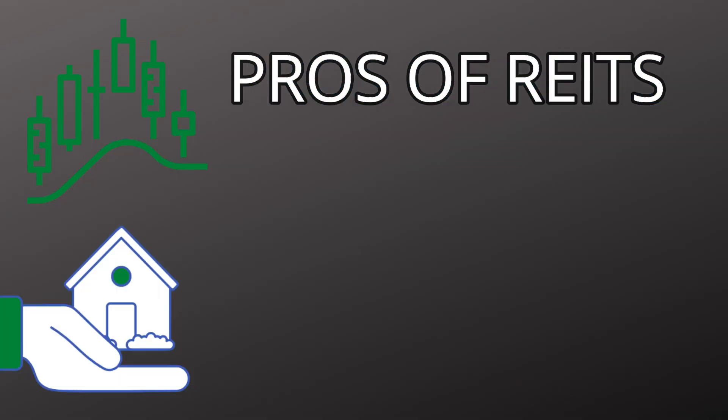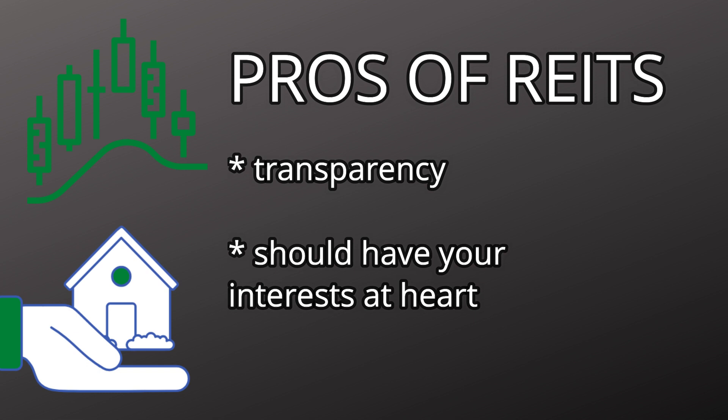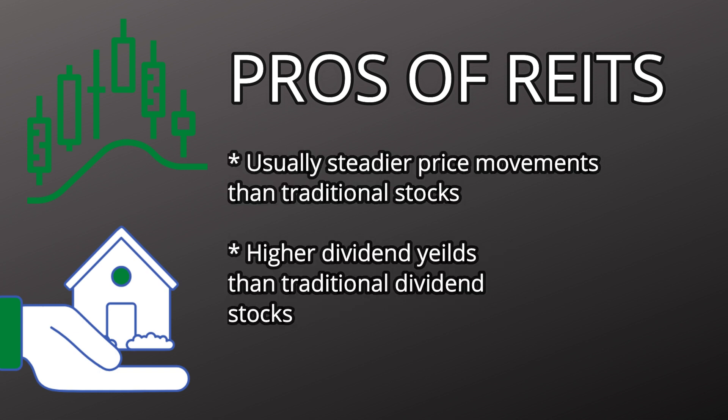Now let's go over some of the pros of investing in REITs. One of the biggest pros is that REITs are highly liquid compared to other real estate investments — it can take forever to sell a house and get a return, whereas with a REIT you'll be getting monthly, quarterly, or annual dividends as long as they're doing well. REITs are also usually more transparent than most companies. Because of the 90% payout requirement, they should have your interest at heart. REITs are also very steady — in a stable market they usually don't move too much, but they have higher dividends than traditional dividend stocks.